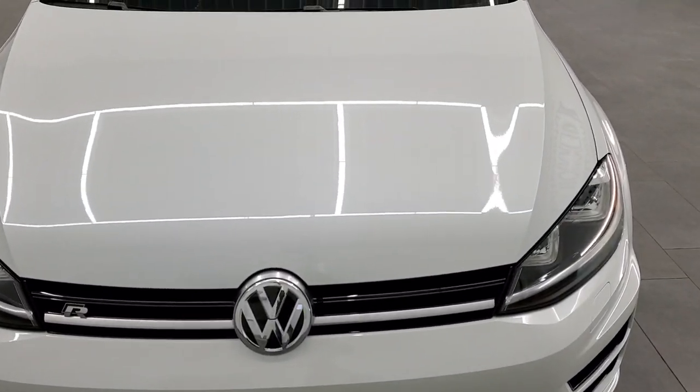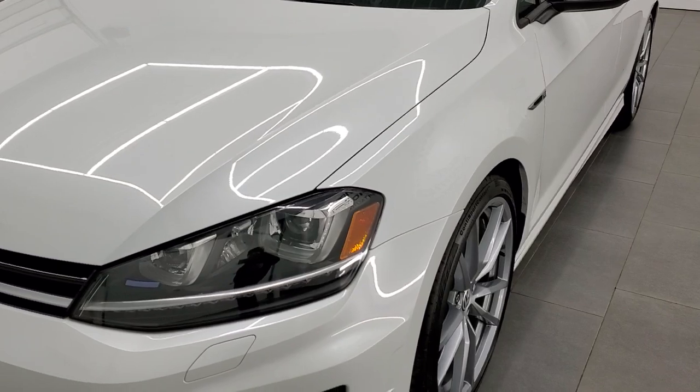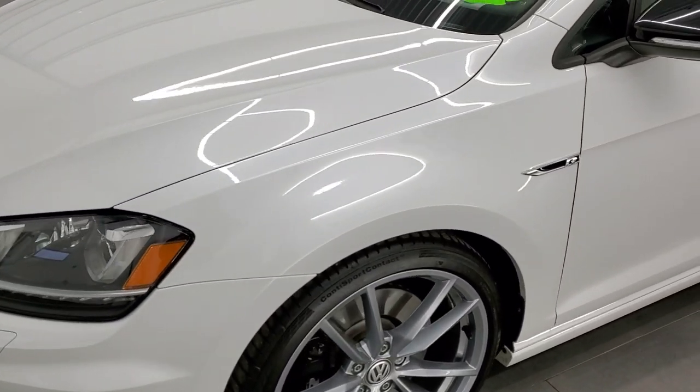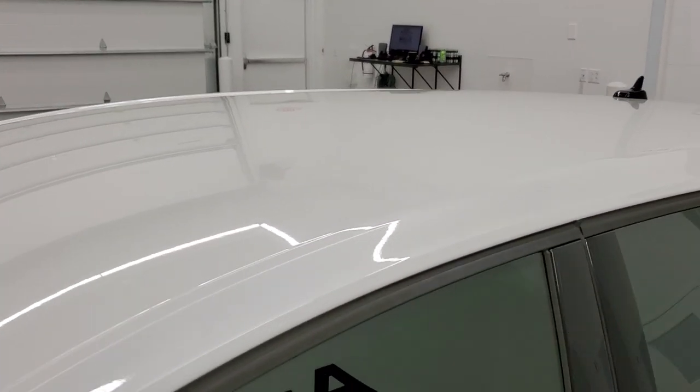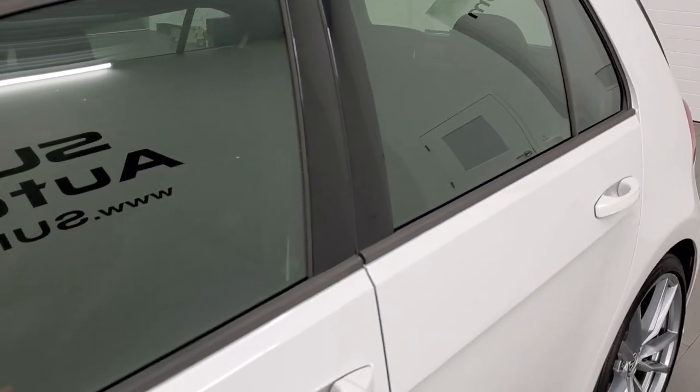Oryx White is the color — it's kind of a pearl coat. We shoot all of our videos in 1080p, 60 frames per second. So if you have HD capabilities on your computer, tablet, or smartphone device, turn them on right now because it is definitely your best way to check out the quality and condition of the vehicle before seeing it in person.